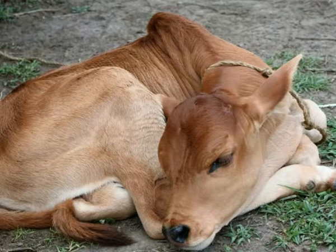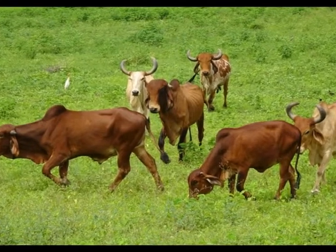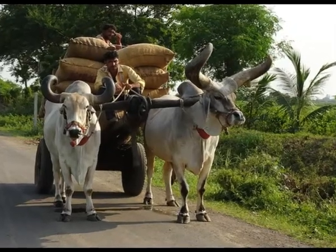Zebus live in large groups called herds, composed of males, females, and their offspring. Zebus don't have a specific time during the year reserved for mating; instead, they mate throughout the whole year. The dominant male in the group is the only male that will mate with sexually mature females. Zebu reaches sexual maturity at the age of 1.5 years, and pregnancy in females lasts between 277 and 290 days, ending with one baby.